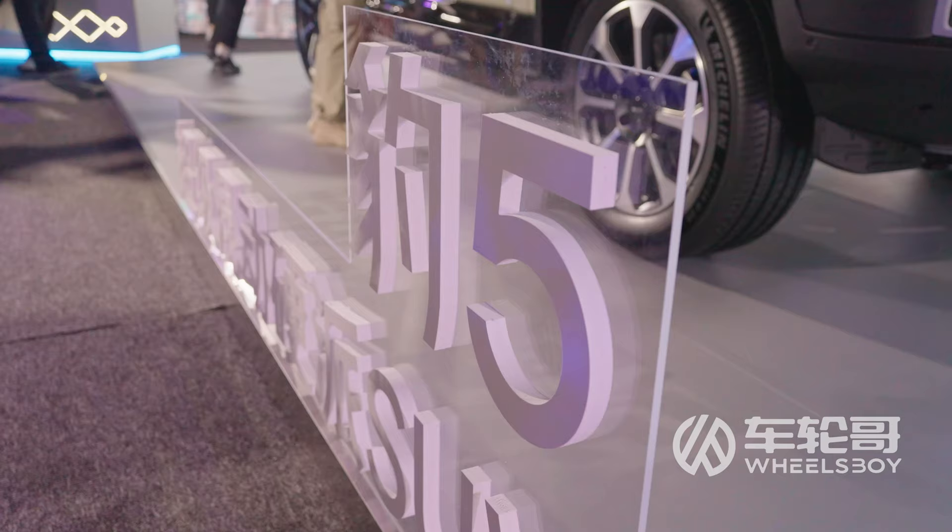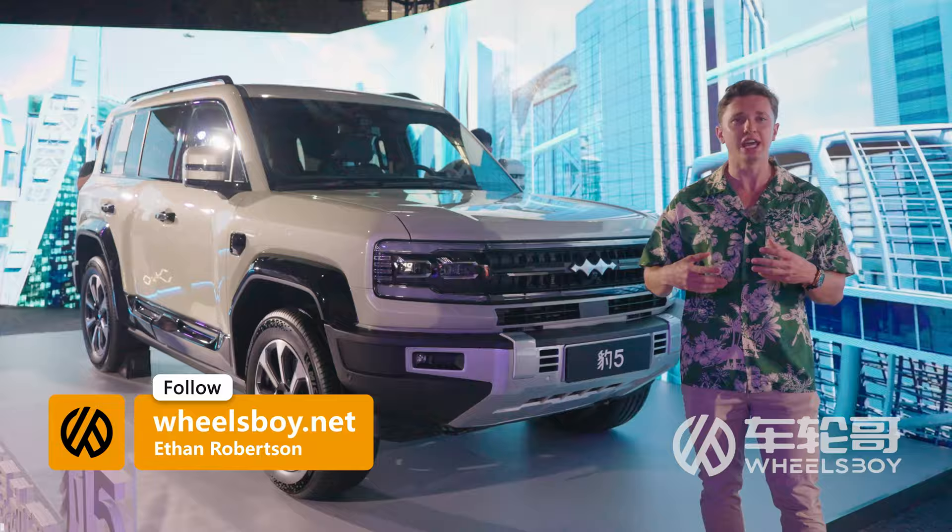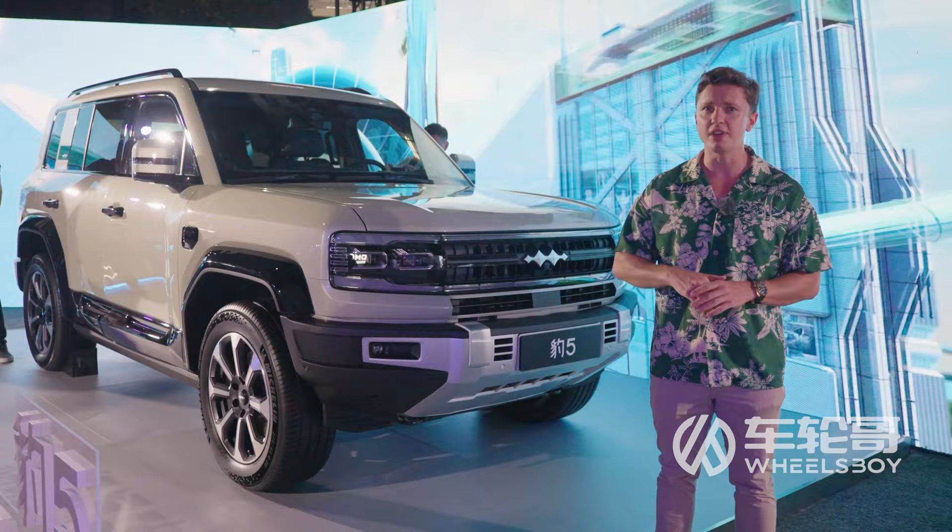Thank you so much for joining us for the debut of the Fang Chong Bao brand. Be sure to like, subscribe, and hit the bell, because we are going to be participating in a test drive event for this car whenever it debuts — maybe around the end of this year or the beginning of next year. If you don't like, subscribe, and hit that bell, you're not going to see when we publish our video, so do it now.